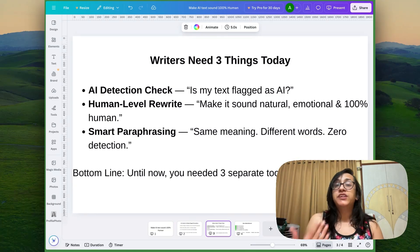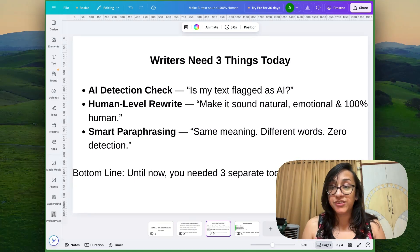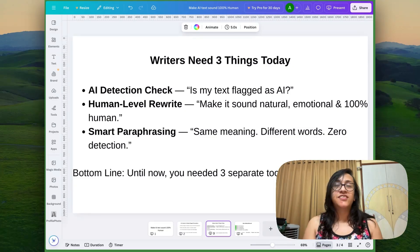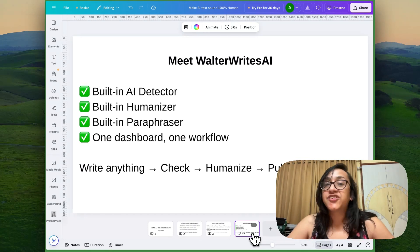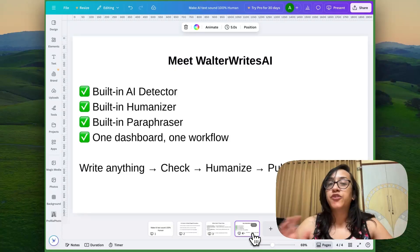Until now, you needed three separate tools to do this. But what if I told you that there is a single tool that can help you achieve all this within a few seconds? Meet Walter Wright's AI. It's a built-in AI detector, humanizer, and paraphraser — one dashboard, one workflow.